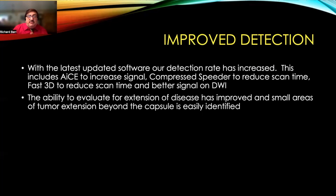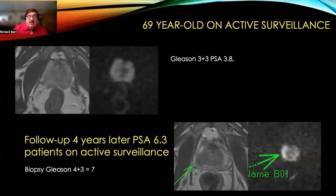With the latest updated software, our detection rate has increased. This includes ACE to increase signal, compressed sensing to reduce scan time, fast 3D to reduce scan time, and better signal on our diffusion weighted images. The ability to evaluate for extension of disease has improved, and small areas of tumor extension of the capsule are easily identified.